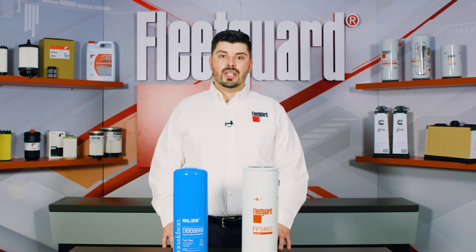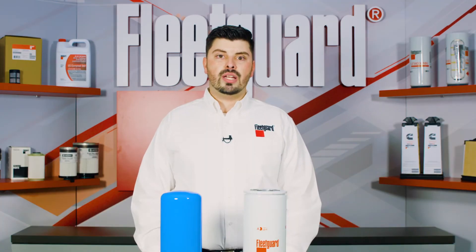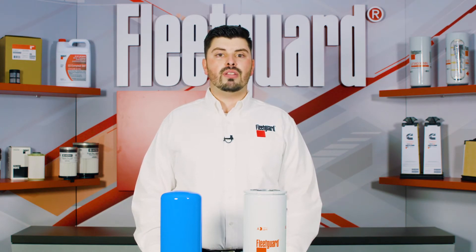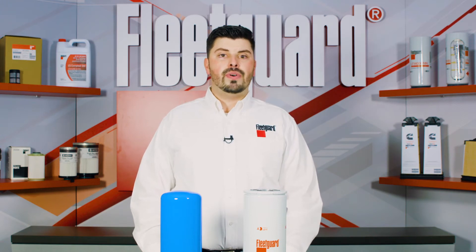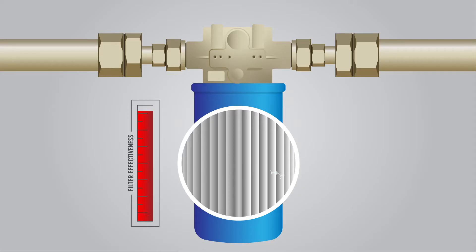While bulk fuel filtration is not a new technology, recent improvements to filter media designs have helped reduce the amount of electrostatic discharge that occurs when using these types of filters during the transfer of fuel into bulk tanks. Electrostatic discharge occurs in fluid systems with very high flow rates because of friction between the flowing liquids and the filter media, in this case diesel fuel. This electrostatic charging typically produces a distinct clicking sound as electrostatic buildup causes sparking internally within the filter as it discharges.